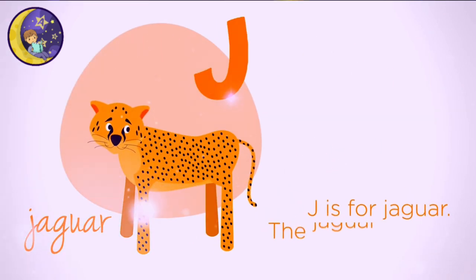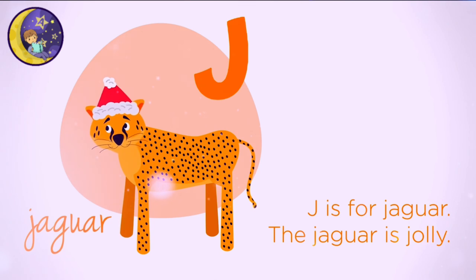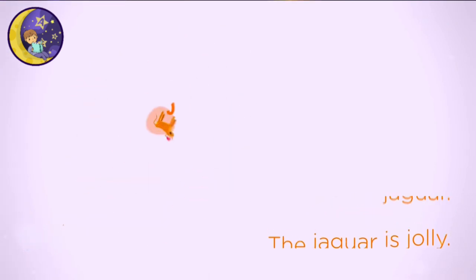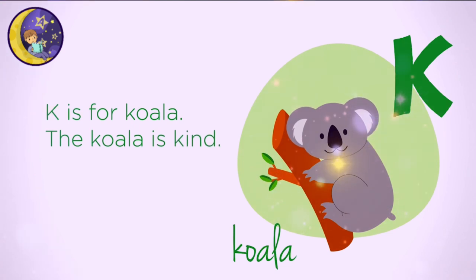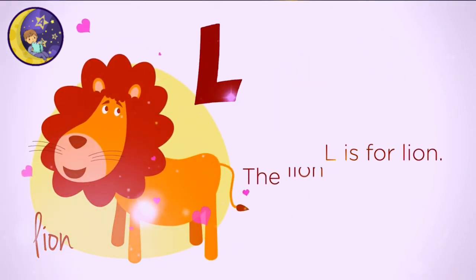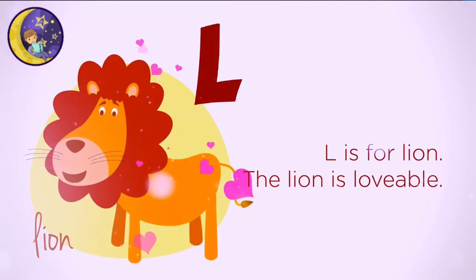J is for Jaguar. The jaguar is jolly. K is for Koala. The koala is kind. L is for Lion. The lion is lovable.